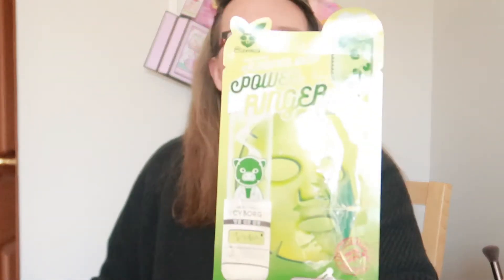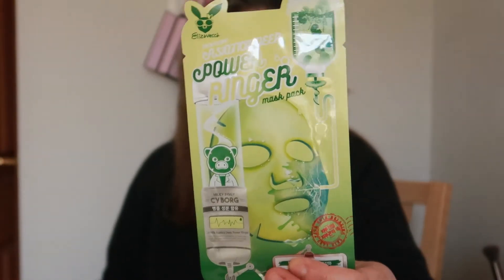This is a power ringer mask pack - milky piggy cyborg - this is a sheet mask as well. Then we have a lavender moisturizing black mask.